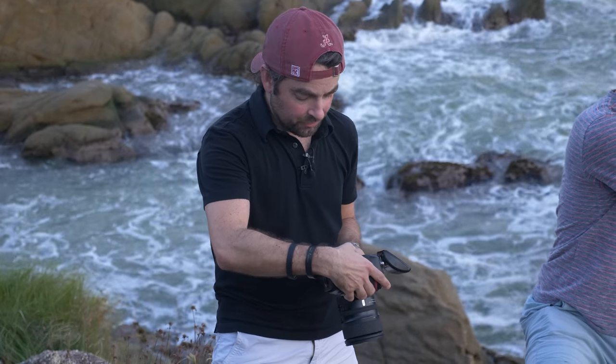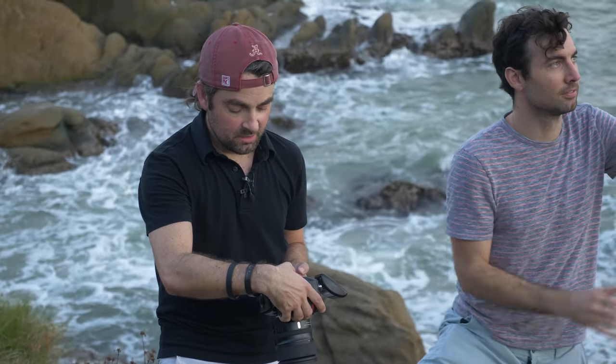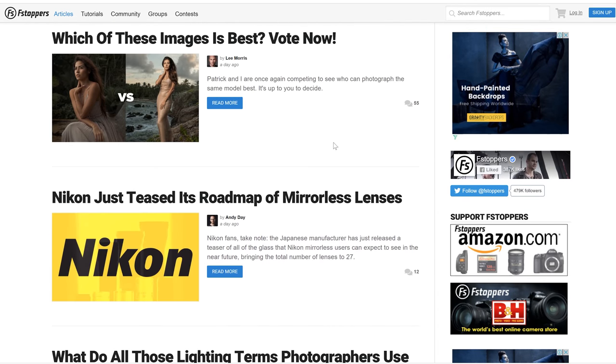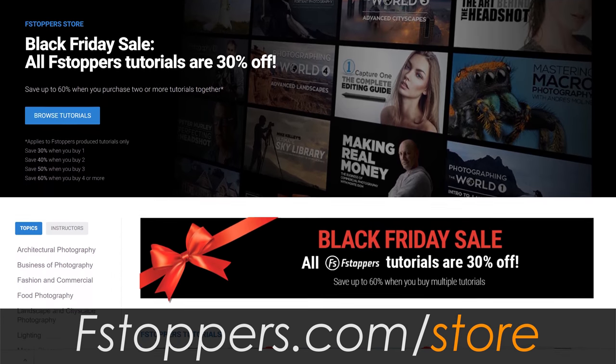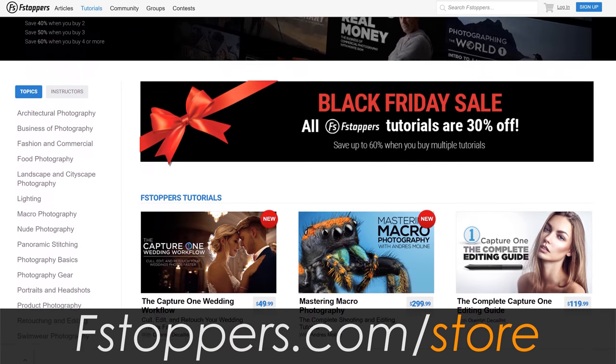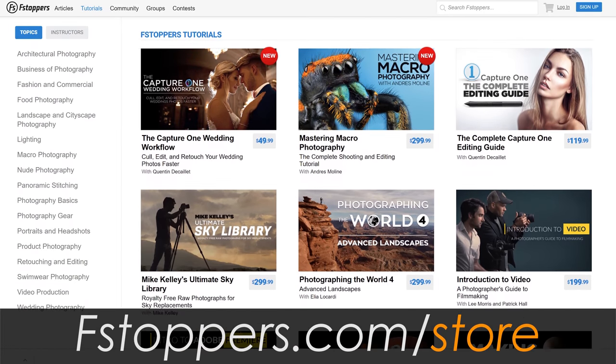As I look through these images, I feel confident that I got my shot. Let's edit these and see who took the better photo. We've had a chance to edit the photos. We submitted them to a third party, they put them on Fstoppers, and there's a poll going to see who took the best shot. We haven't even seen each other's photos yet. We currently have the biggest sale ever going on at fstoppers.com/store — tutorials are 30% off, two tutorials 40% off.